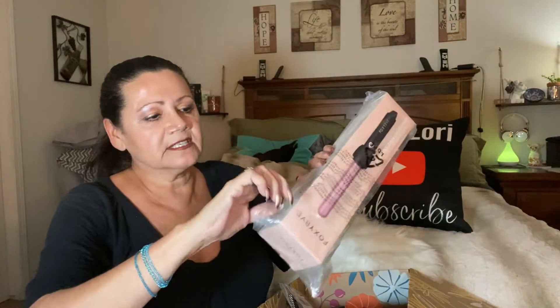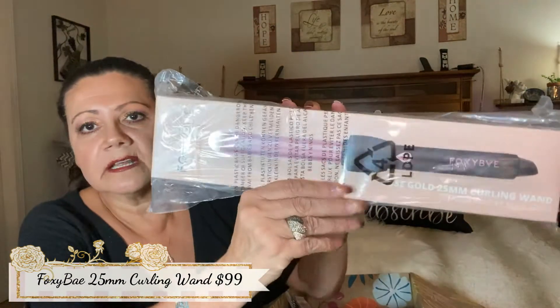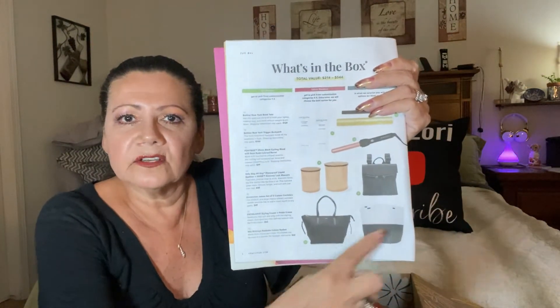Here it is — it's by Foxy Bay. I'm not going to take it out of the bag. They told me to give these items away as a gift. It's the Foxy Bay rose gold 25-millimeter curling wand. This is useless to me and useless to my daughter too — we don't curl our hair and we don't own curling irons. That thing comes in at $99! I wanted one of those bags — that's more me. I gotta go look in my email and get this all figured out.